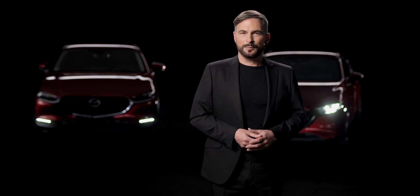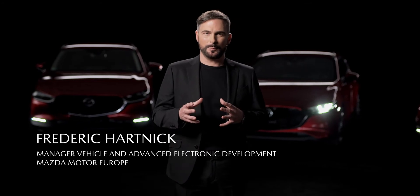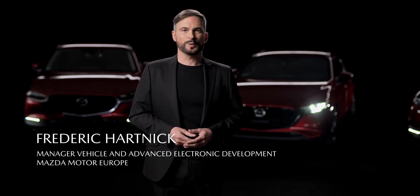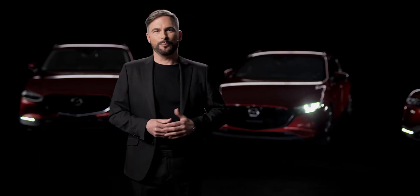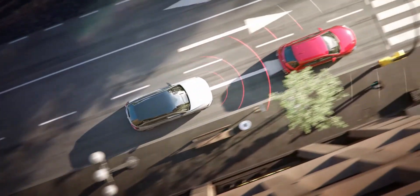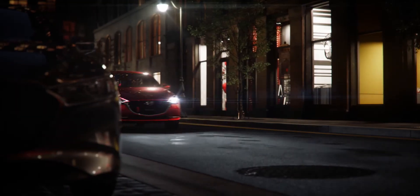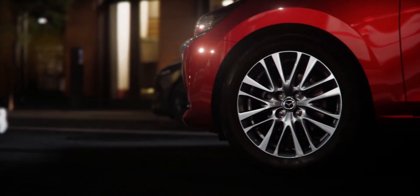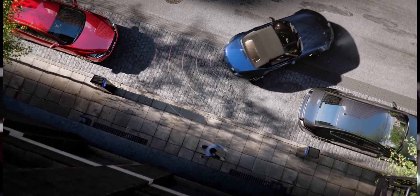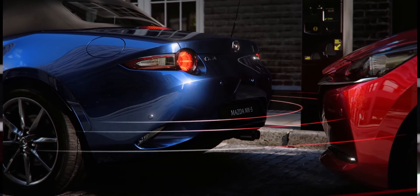In the area of accident prevention and damage minimization, the latest Mazda models offer several functions of the smart brake support system. This includes various emergency braking functions in dangerous situations, for example caused by suddenly braking vehicles in front. The systems are available with vehicle, pedestrian and cyclist monitoring. In addition to the front emergency braking function, the latest Mazda models also offer similar emergency braking functions for reversing, in order to ensure safety during parking maneuvers.